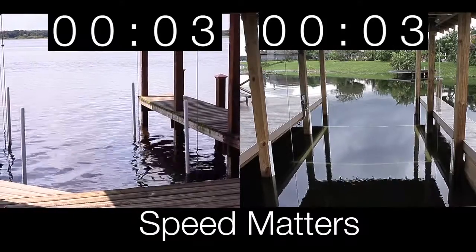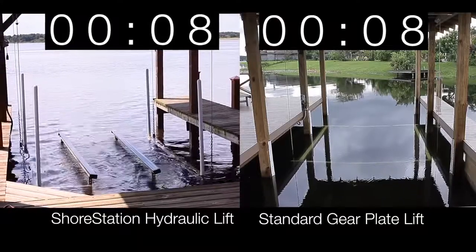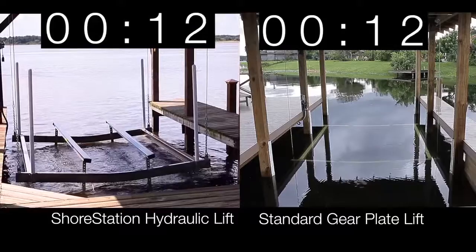Speed matters and you will not find a faster boathouse lift on the market. With less than a minute lift time, the Shore Station hydraulic boathouse lift is over four times faster than the standard gear plate style lift.